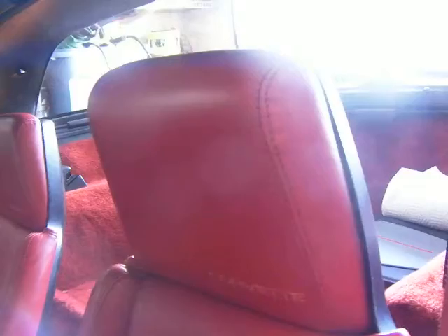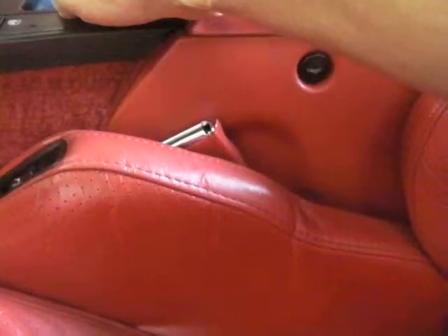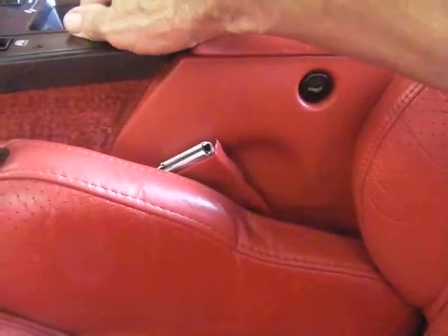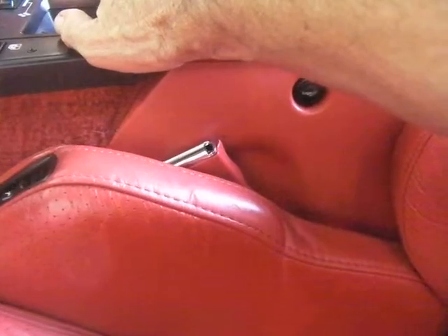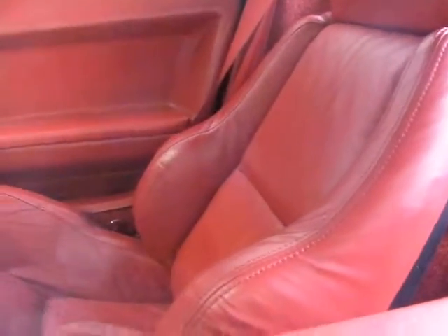Okay, now in here. Lumbar all works. Front and backwards. Seats work completely. That one over there — front, back, up. Everything works. Lumbar, sides. Everything works.